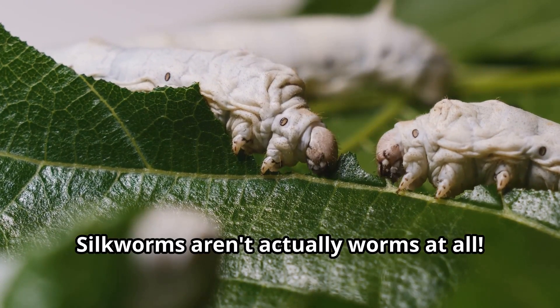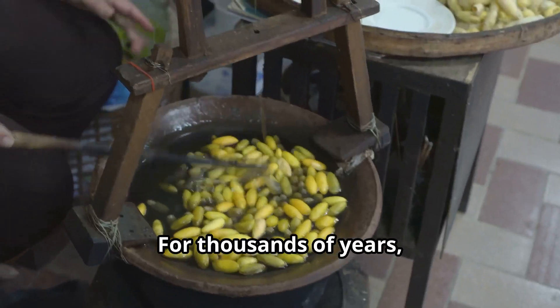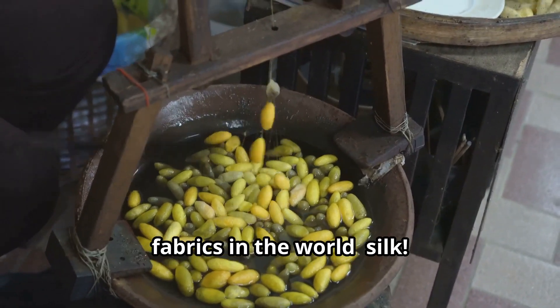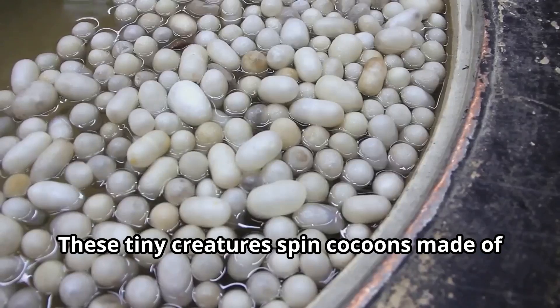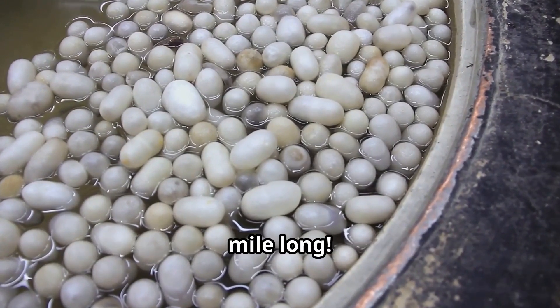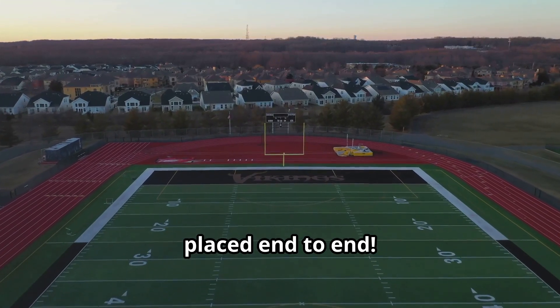Silkworms aren't actually worms at all. They're caterpillars, the larvae of the silk moth. For thousands of years, silkworms have been working alongside humans, creating one of the most beautiful fabrics in the world: silk. These tiny creatures spin cocoons made of a single thread that can stretch over a mile long. That's longer than 20 football fields placed end to end.